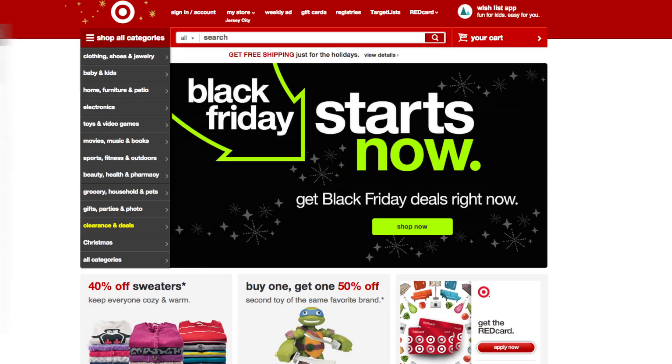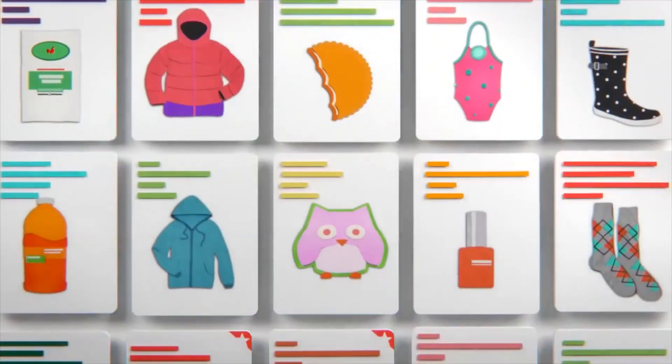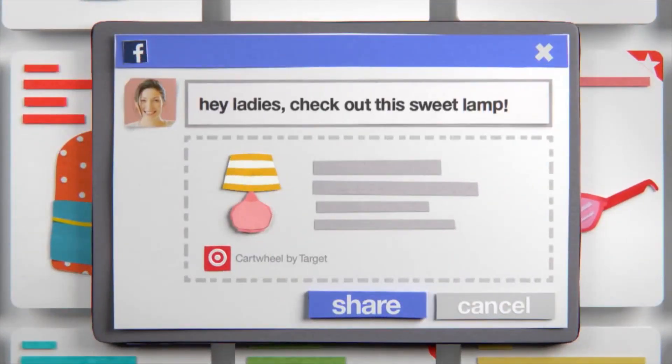While Target has some savvy deals, the Cartwheel by Target app is coupon evolution. You can add discounts to your personalized barcode and shop numerous products and gifts. And you can share your bargains on social media to let friends know just how much you saved.